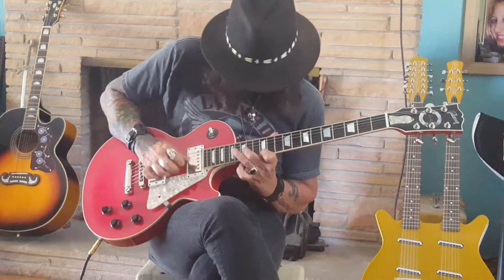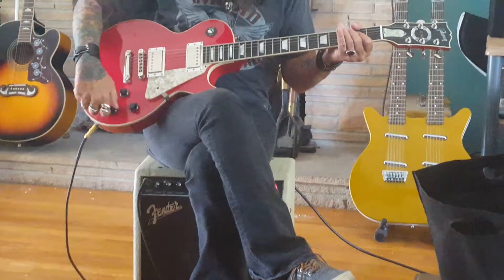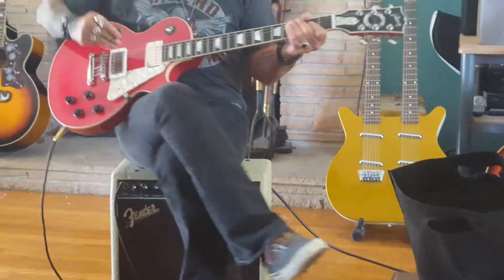That was the rhythm pickup we were just listening to. Rhythm pickup — it's a clean sound through a Fender Champ.